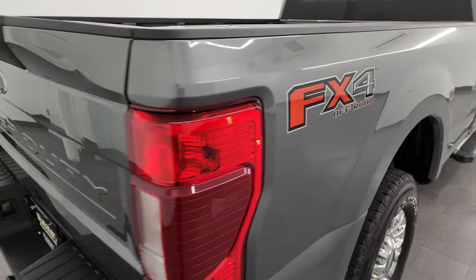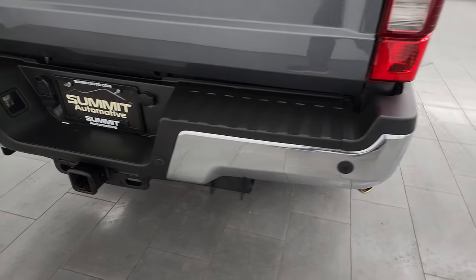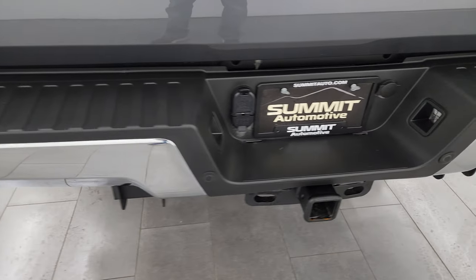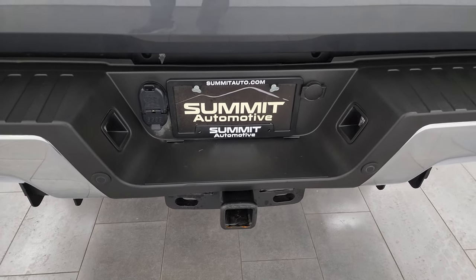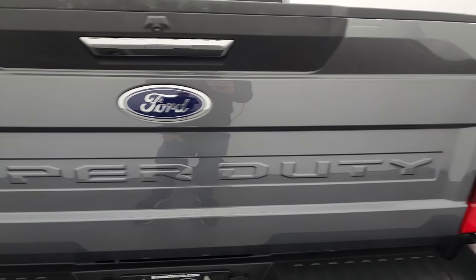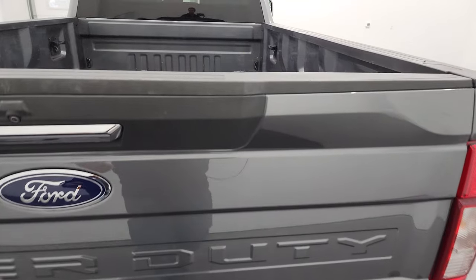The FX4 off-road suspension package gives you all the skid plates. The rear bumper is in great shape, no major dents on there. It has the backup parking sensors, full towing package, which includes a receiver hitch, four-pin and seven-pin wiring. And the tailgate is in really nice condition as well.